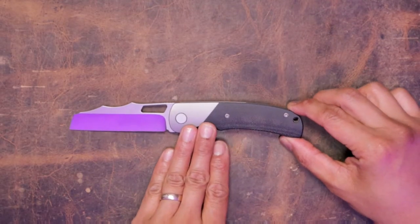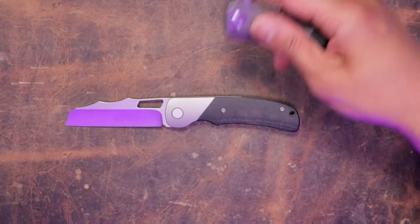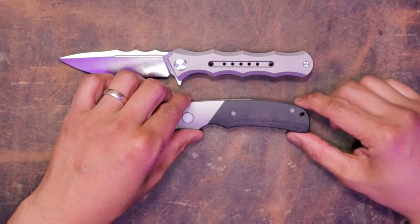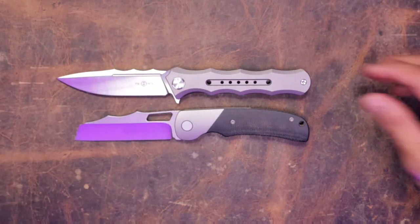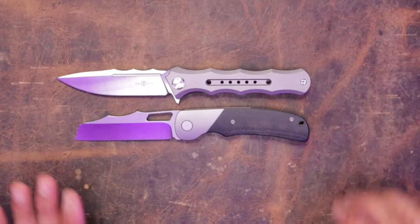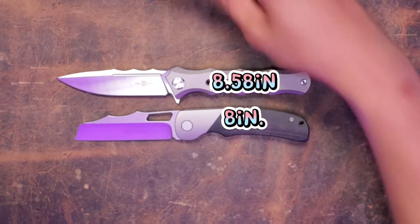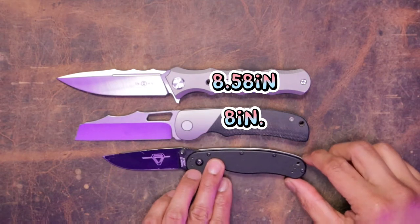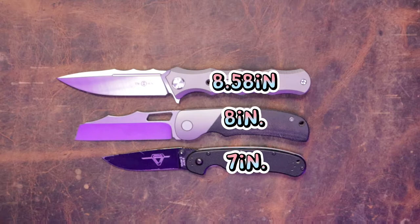Now for the size comparisons. This is the Evolved EDC SYN — you've got eight inches overall. This is the biggest knife in my collection, the biggest folder at least, which is the Tucson TS-165 at 8.58 inches overall. And we got a small guy here, the trusty Ontario RAT Number Two, which is seven inches overall.